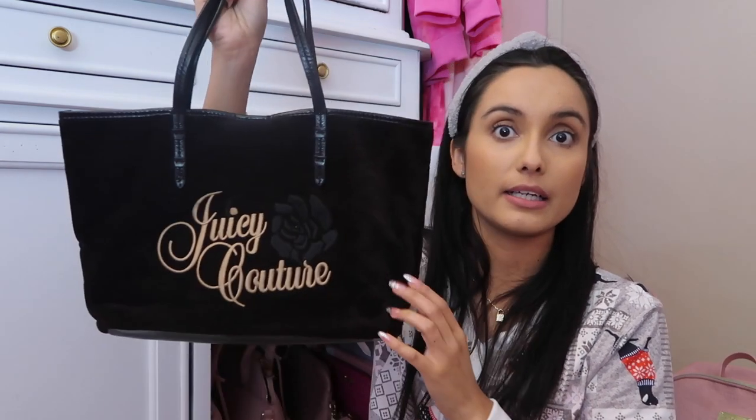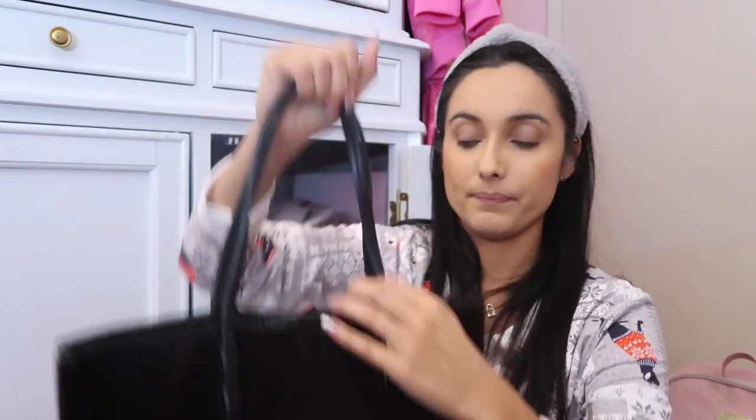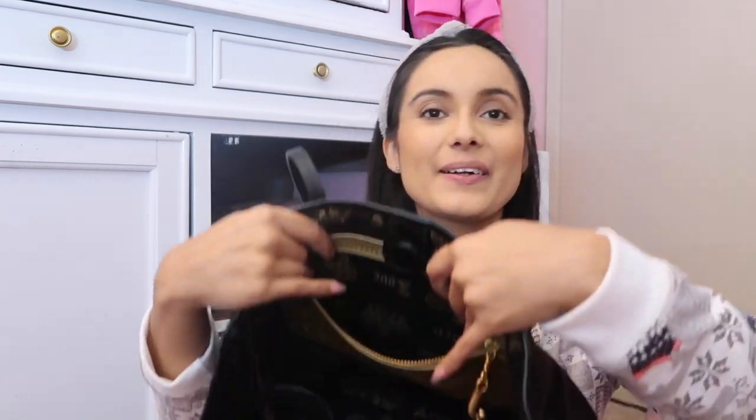I also have this tote bag that says Juicy Couture with a little rose, and it does have the bubbled heart at the back. The other one doesn't because certain designs don't have bubbled hearts. If you want me to go into how to spot a fake Juicy Couture bag, I can do a dedicated video — let me know in the comments. This one does have a zip pocket, which that other one does not, and it's pretty spacious.